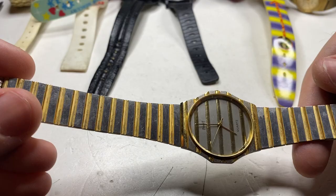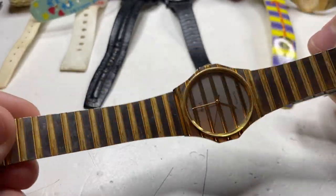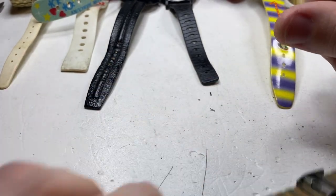Piaget — now I know this is a valuable watch, but this just isn't real. I've seen quite a few of these fakes, so unfortunately that's a fake.